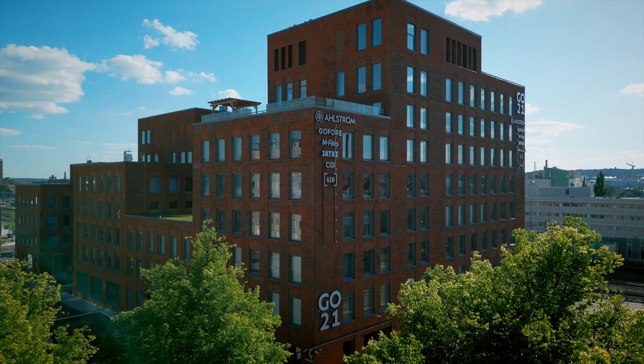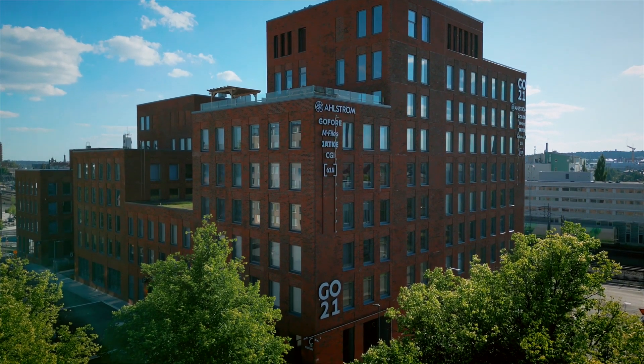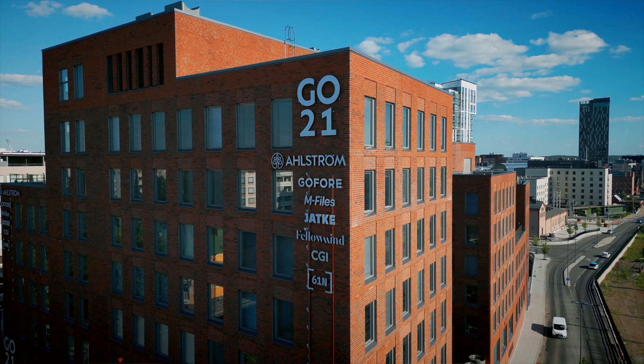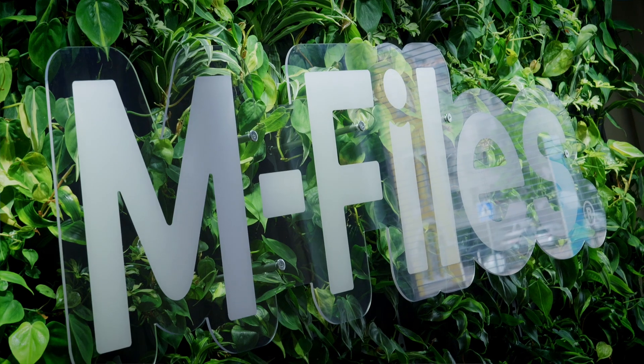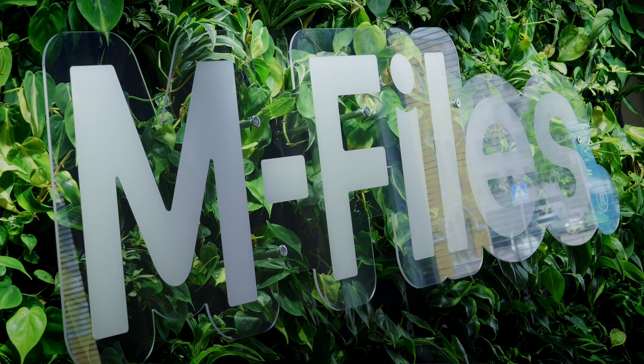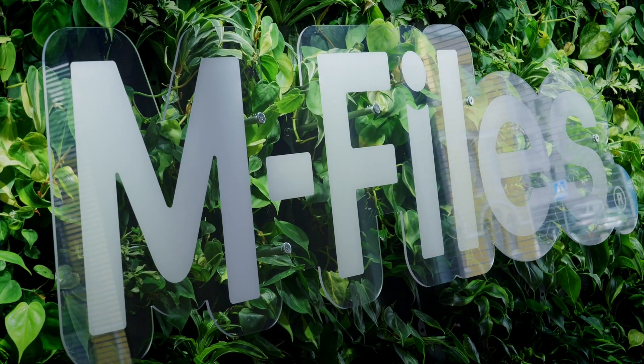We are heavy users of Microsoft 365 ourselves. I've used Copilot mostly for helping me get started with content creation. It's so much easier when you get the first draft from Copilot. It's a great productivity tool, and that's what I believe our customers also get together with the high quality M-Files data that helps Copilot be even smarter.